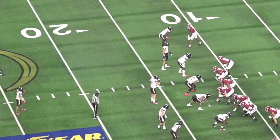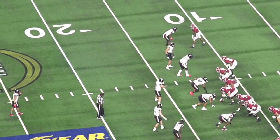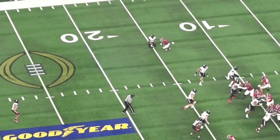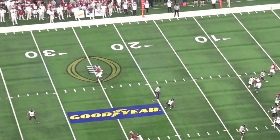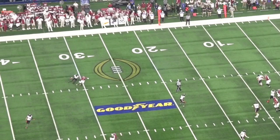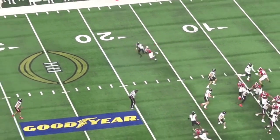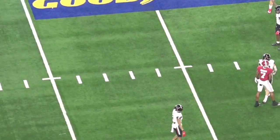Another clip of great man coverage — it's nuts. The receiver did all that foot fire and didn't really go anywhere. Look at that — in phase, sink down, still in phase. You can't cover better than that. Outside leverage because he wants him to try to go inside his hip, and he's in the jam. He sinks, I sink; he turns, I'm right on top of him.